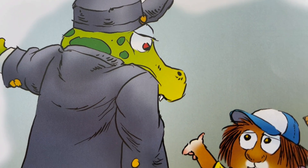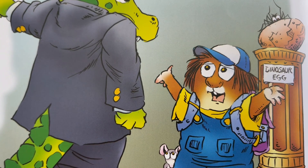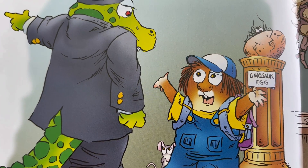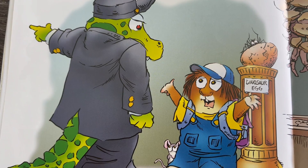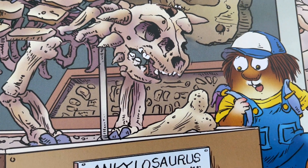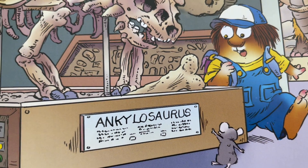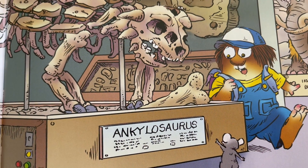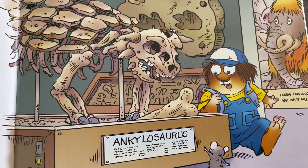The guard told me the exhibit was closed because of a missing dinosaur bone. "I know," I said. "I've been looking for it everywhere!" On my way out, I took a wrong turn. That's when I saw something long and white sticking out from under the Ankylosaurus skeleton. It was the missing dinosaur bone!